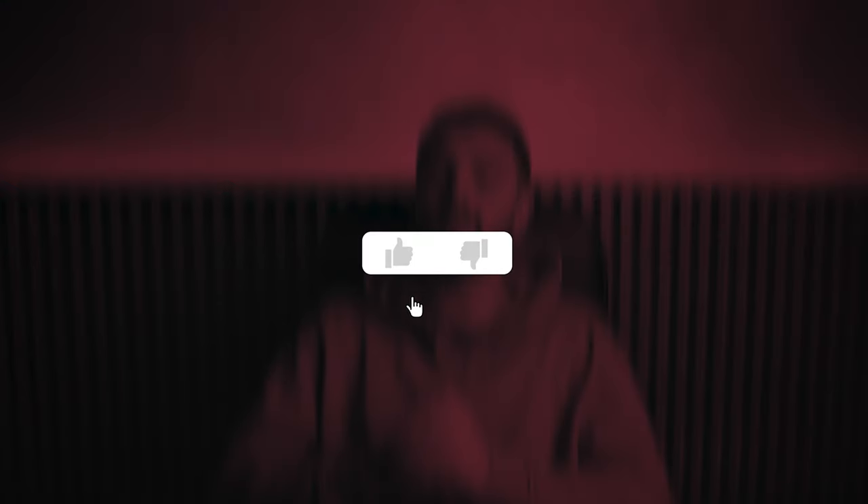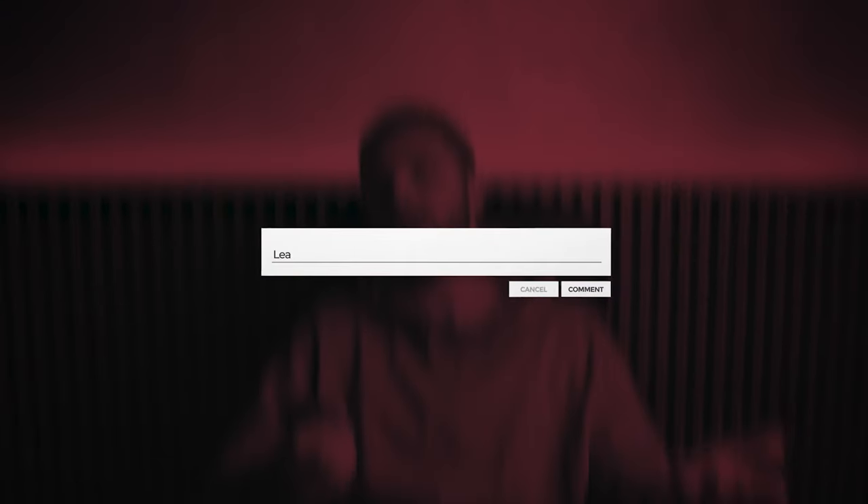That's it for this video — thank you so much for watching. I hope you found this video helpful. If so, please leave a like, and if you have any questions about the TVs mentioned, leave a comment below and I will get back to you as soon as I can. Take care and peace out.